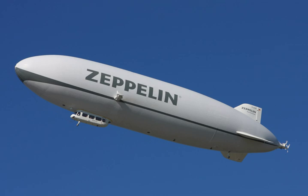A blimp is a non-rigid aerostat. In American usage it refers specifically to a non-rigid type of dirigible balloon or airship. In British usage it refers to any non-rigid aerostat, including barrage balloons and other kite balloons, having a streamlined shape and stabilizing tail fins.